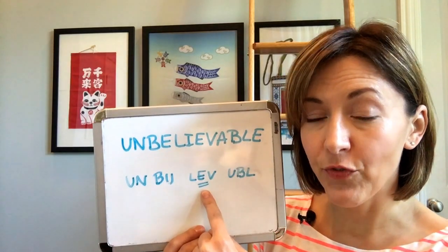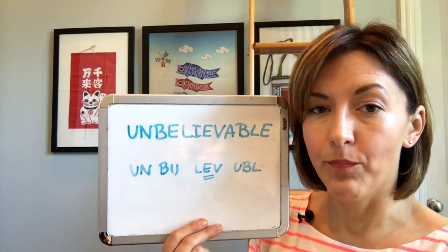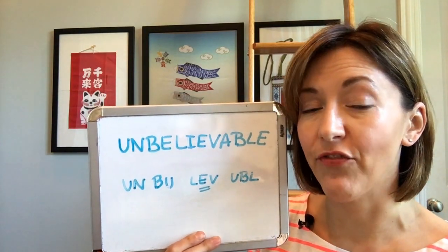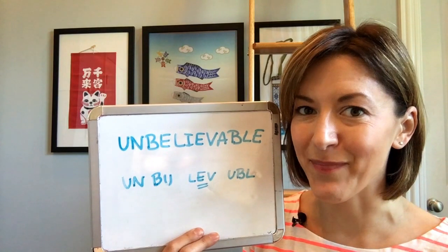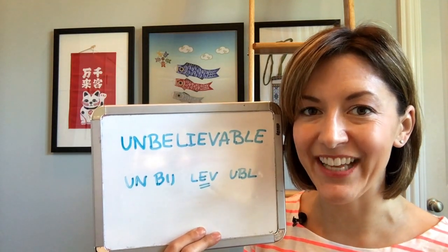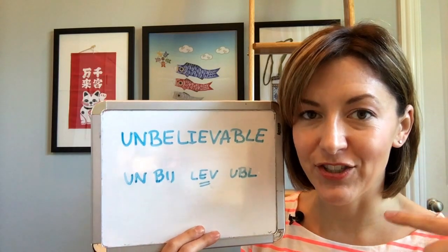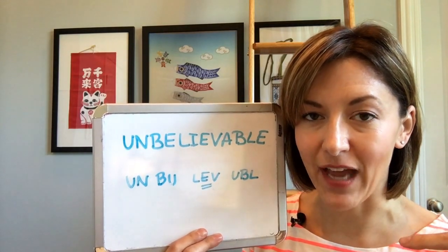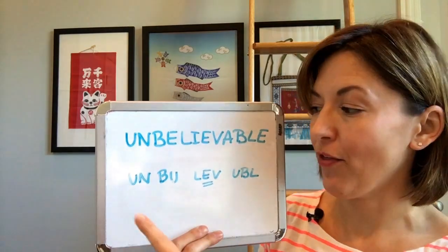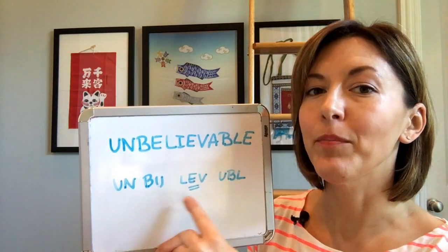Next, move to 'leave.' Do this by touching the tip of your tongue to the back of your top front teeth for that 'l' sound. Then smile and hold that long 'e' vowel — leave. Then gently bite the bottom lip with your top teeth for that 'v' sound. Keep that air moving out of your mouth. Un-ba, un-be-lieve.